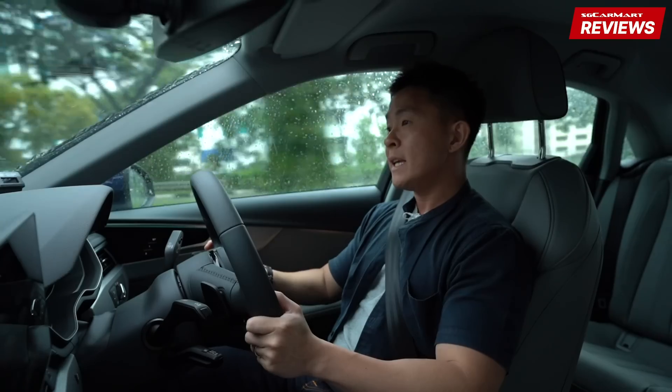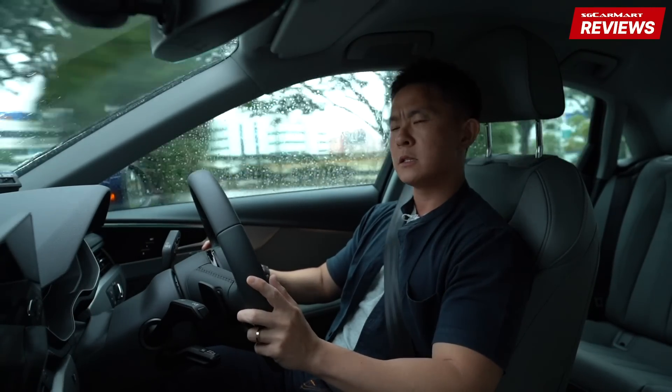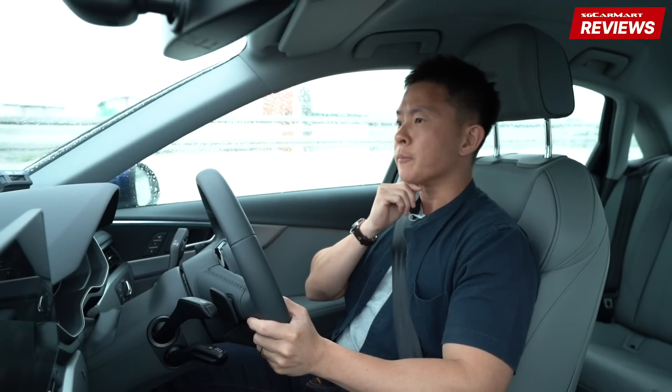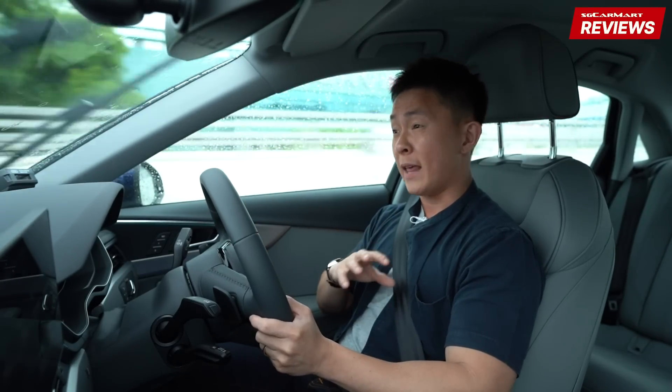So the Audi A4 sedan — the car I'm driving today, which Audi calls the advanced variant — pumps out some 190 brake horsepower and 320 newton-meters of torque from its 2.0-liter, 4-pot turbocharged engine. I'm not going to dwell on performance or handling details because Jeremy will be feeding you guys information on that.